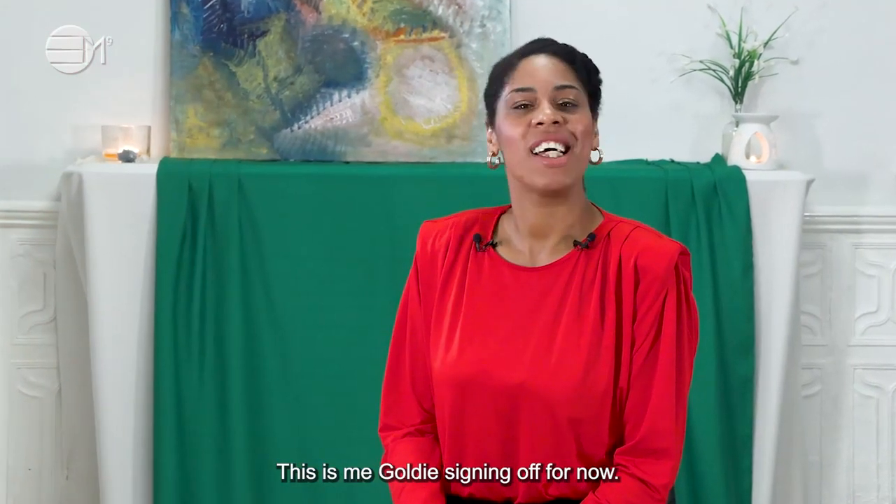This is me, Goldie, signing off for now. Ciao for now.